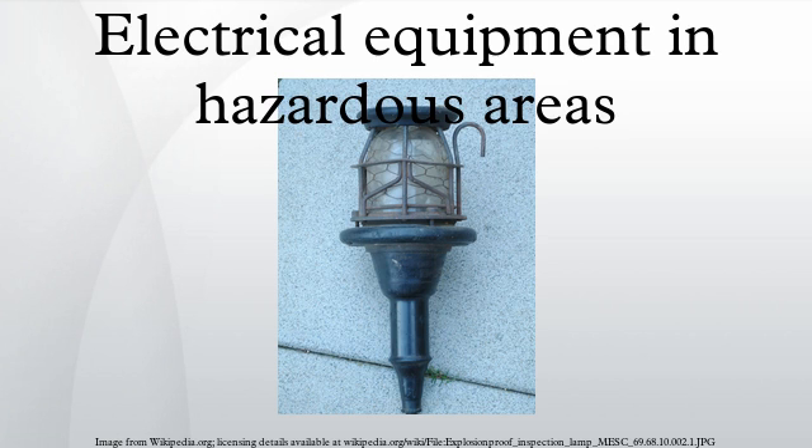As in most fields of electrical installation, different countries have approached the standardization of equipment for hazardous areas in different ways. As world trade becomes more important in distribution of electrical products, international standards are slowly converging so that a wider range of acceptable techniques can be approved by national regulatory agencies.